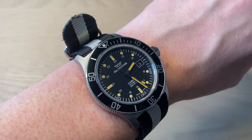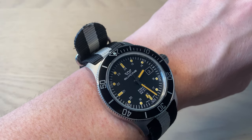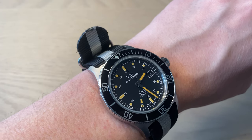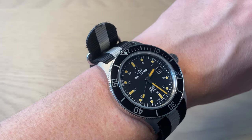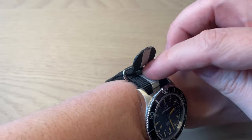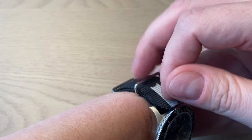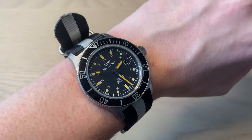Two gripes: first, I definitely want more accuracy from a Swiss-powered watch — plus 15 seconds per day is not a big disaster, but I want 10 seconds or fewer per day from a Swiss movement. Second, the NATO strap is not top quality and can be a bit too short for larger wrists.